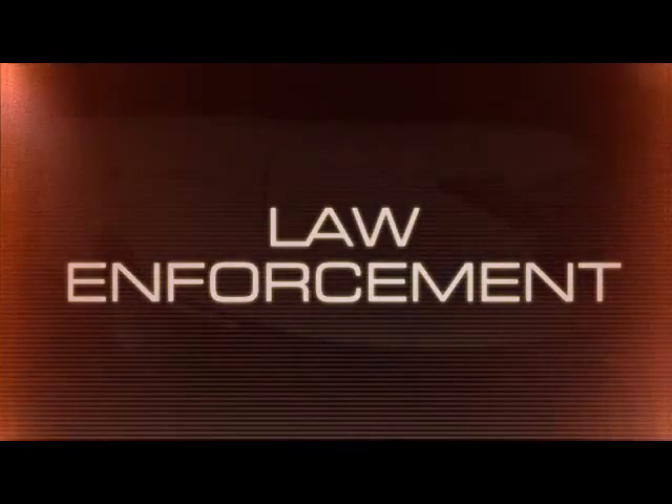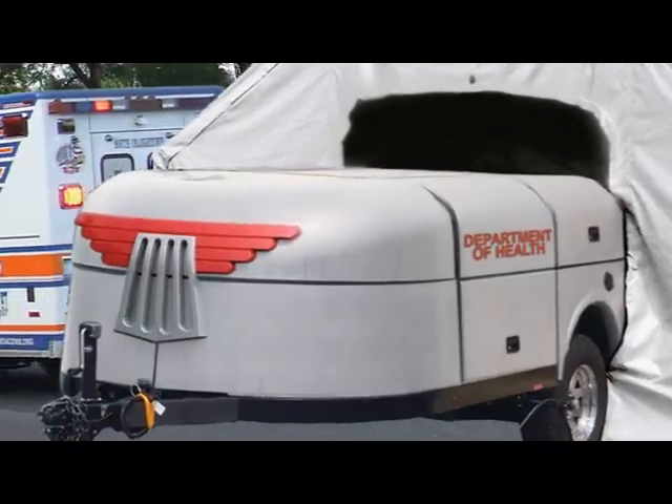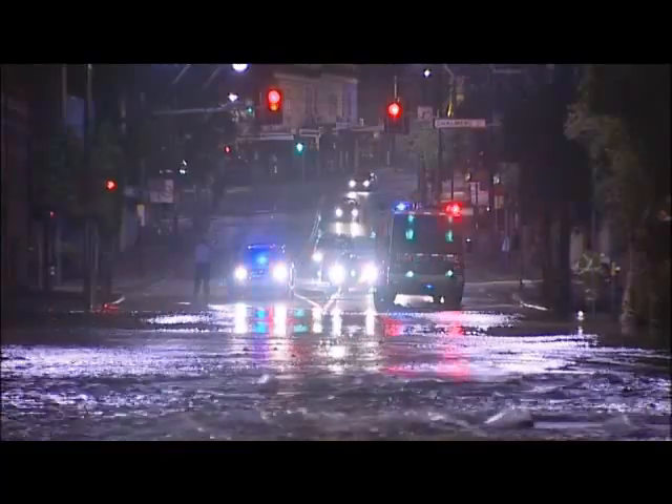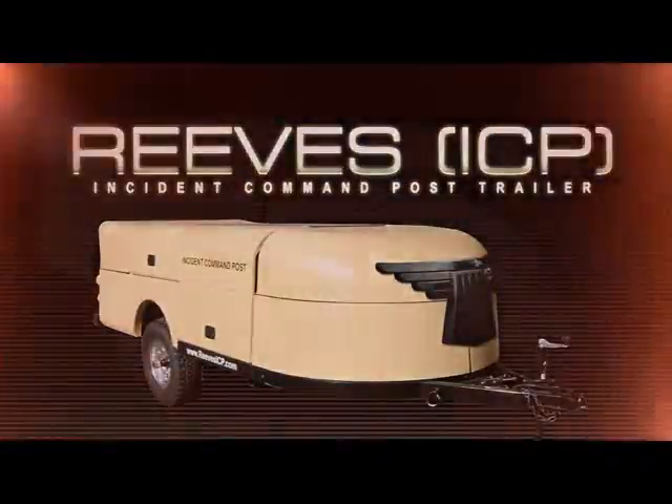Law enforcement, emergency management, fire, public health — any emergency response department on the scene can communicate seamlessly regardless of disparities in equipment or hardware with the Reeves ICP Trailer.